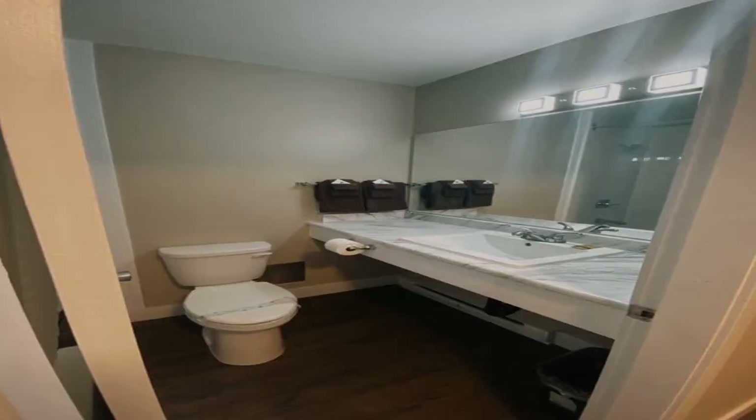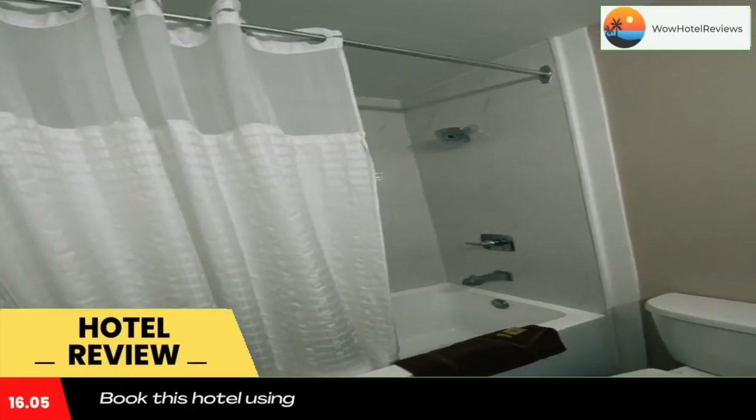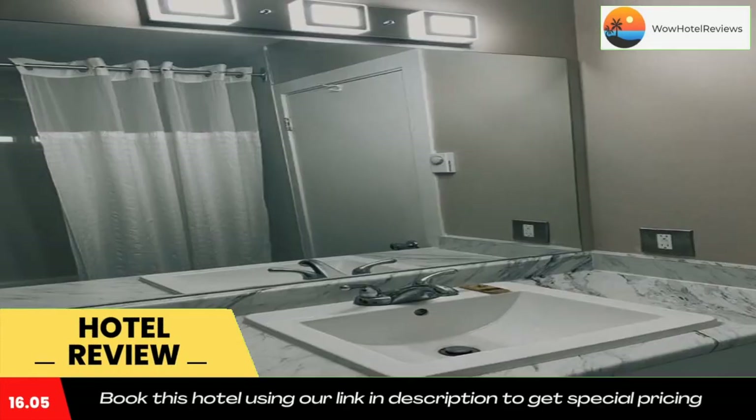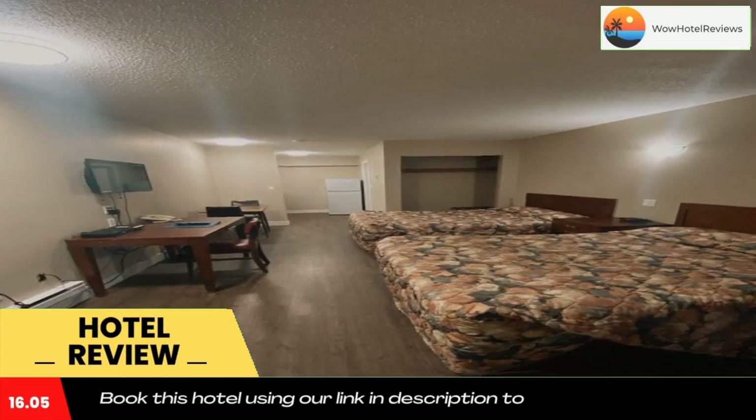Please use our booking.com link in the description to book the hotel and get good pricing. Located in the city center of 100 Mile House, British Columbia, this motel features free Wi-Fi and on-site parking.